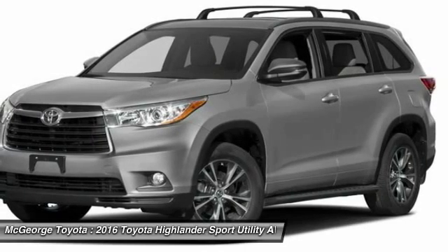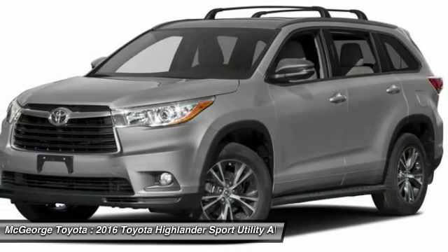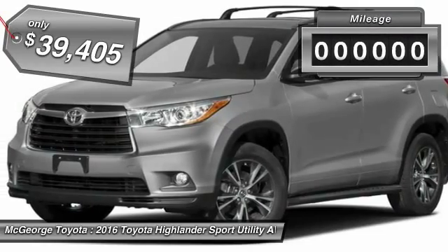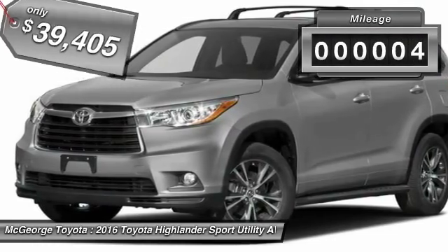A 2010 top safety pick, the Highlander is where substance meets style and is priced below $40,000. This vehicle has less than 100 miles.